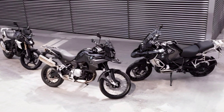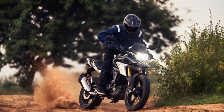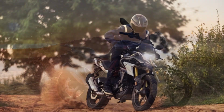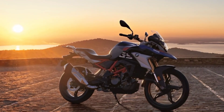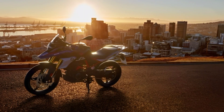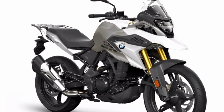As for the features, it now uses LED headlights, along with LED turn signals which are made very sharp and sporty. The rear lights have always been LED. In terms of other features, it still looks the same as the previous model. Here are some of the features of the latest BMW G310GS.